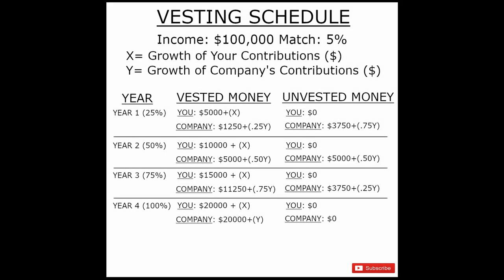Now that we've talked about immediate vesting, it's important to discuss what a vesting schedule is. Vesting schedules are used pretty often by companies in order to keep employees at the company. Let's use the same example: you make $100,000 a year and your company is willing to match 5% of that. I'm going to have X be the growth of your contributions and Y be the growth of your company's contributions.